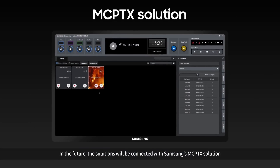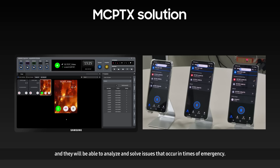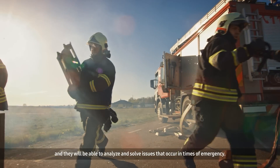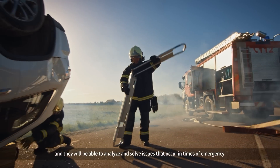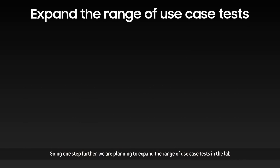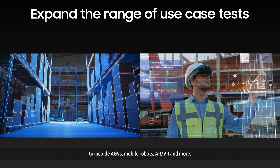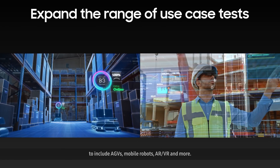In the future, the solutions will be connected with Samsung's MCP-TX solution and they will be able to analyze and solve issues that occur in times of emergency. Going one step further, we are planning to expand the range of use case tests in the lab to include AGVs, mobile robots, AR, VR, and more.